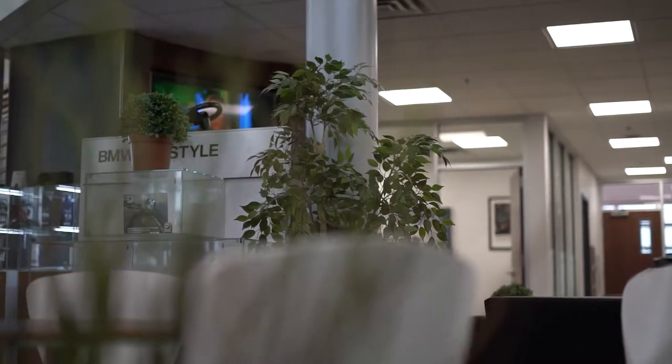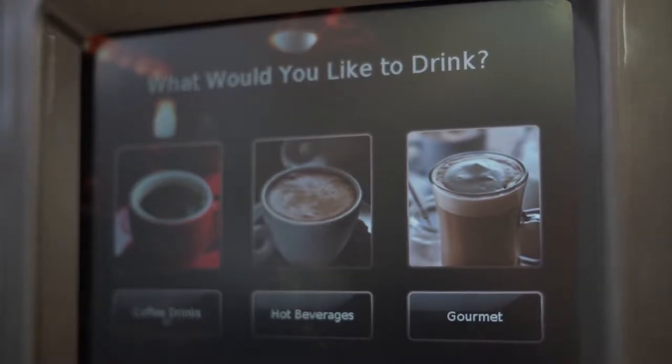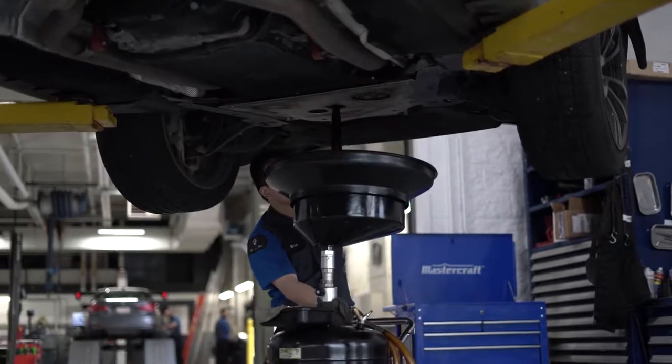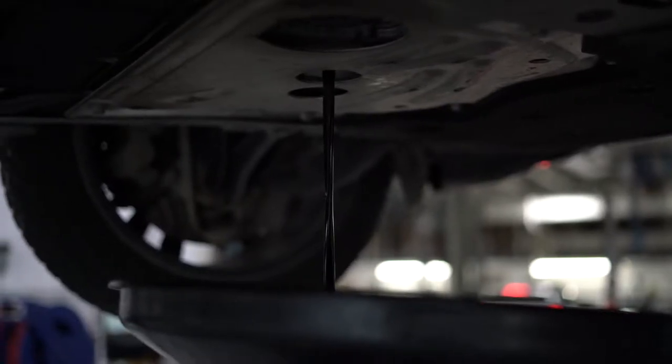They'll lead you to a service advisor, who will then write the work order and get you going. If you choose to wait — which you're more than welcome to — they'll guide you into the service waiting lounge. We've got coffee, tea, water, and everything available there for you. At that point, my technicians will take over the vehicle and make sure it's repaired and running top-notch, exactly the way it should be.